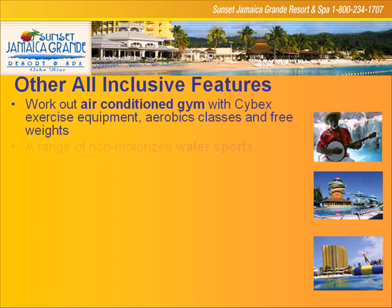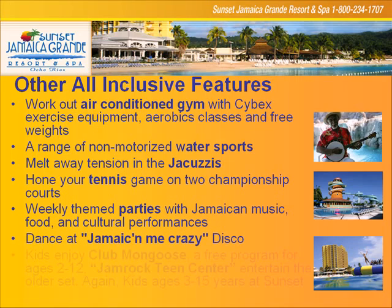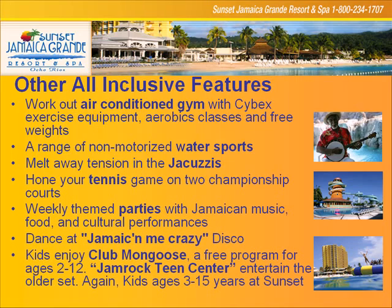Other all-inclusive features: state-of-the-art workout facility, water sports, jacuzzi, tennis, nightly parties, Jamaica Me Crazy disco. Club Mongoose is a free program for kids aged two to twelve. Remember, we price our kids in at three to fifteen, and that's significant when you're pricing in a family.